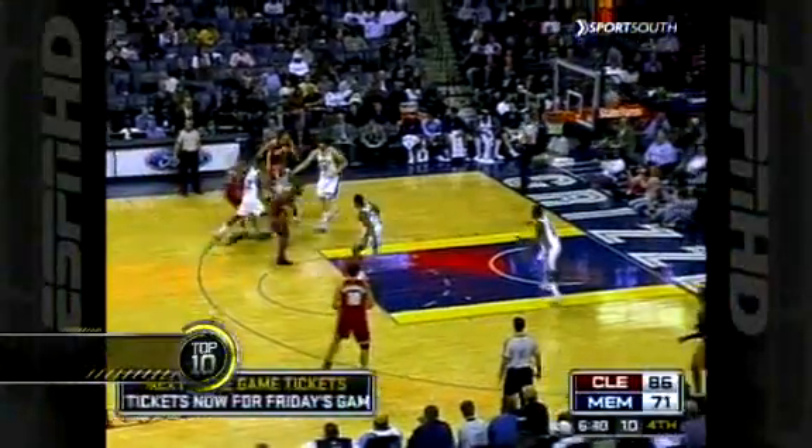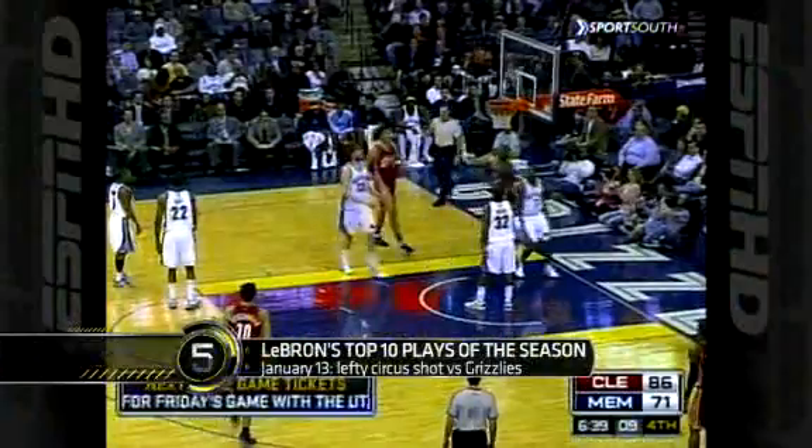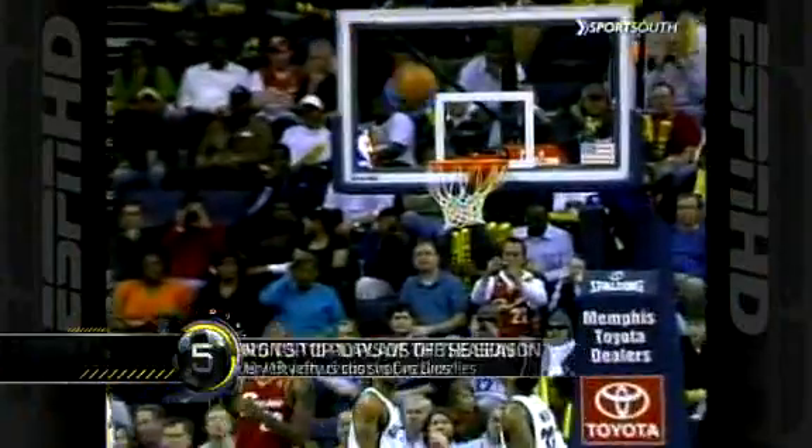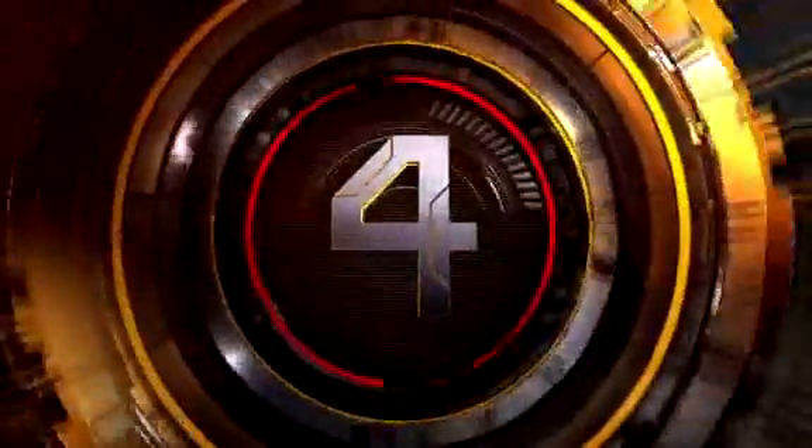Number 5, again against the Grizzlies. LeBron with the drive and the lefty circus shot — oh yes. He had one of his seven triple-doubles in this game, one more than Chris Paul for the most in the NBA. Ridiculous.